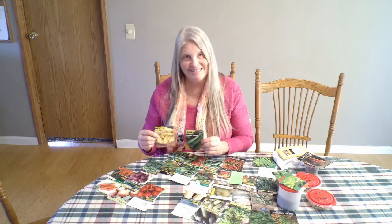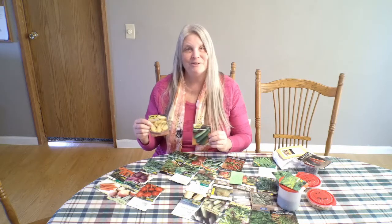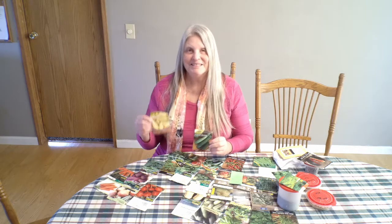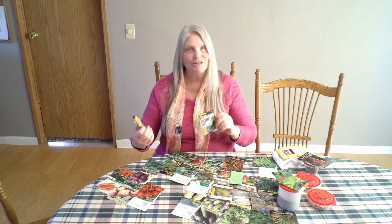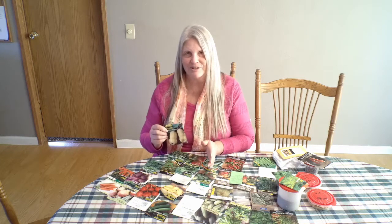My zucchini and yellow crookneck did amazing last year. I did eight plants of each and they were prolific — I've still got a freezer full and I've been using them every week. I'm going to do only four plants of each instead of eight, because I had done two plants when I lived in Tacoma and it didn't seem like enough, so I overplanted last year and we had squash coming out of our ears. I also had some wonderful butternut squash last year — the first time I'd done so well with it. I was really pleased to have so many to store and I still have a few.